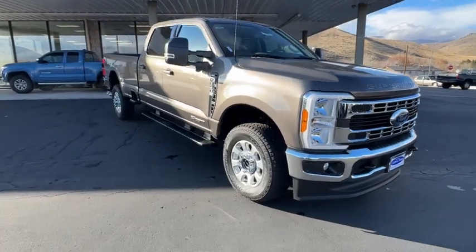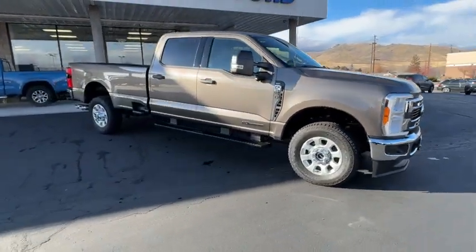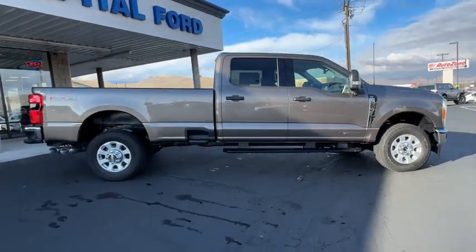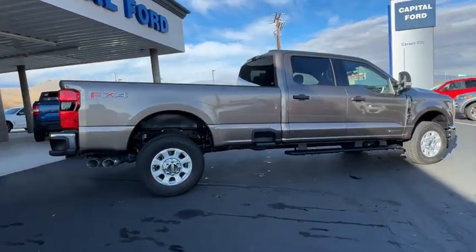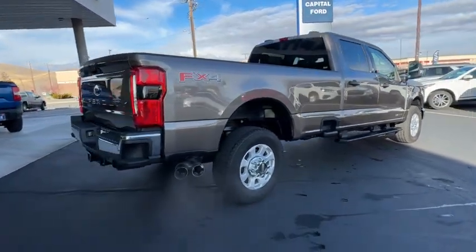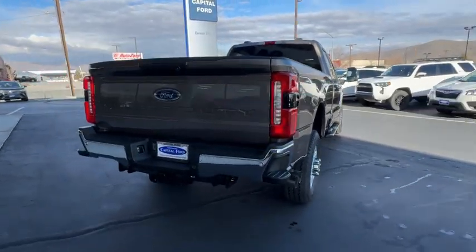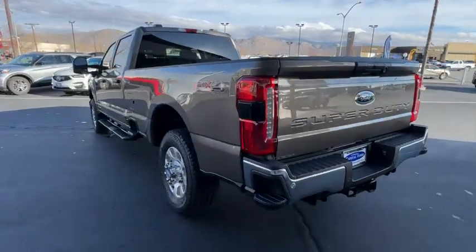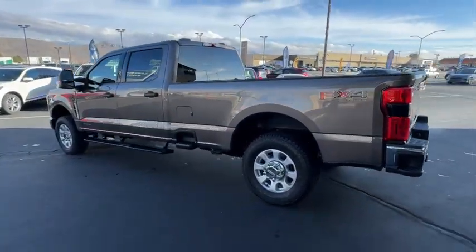You'll have love at first sight with the 2023 Ford F-350. Here's a handsome F-350 that's designed and built to exceed your expectations. From its brawny hauling and towing abilities to its comfortable, well-equipped cabin and advanced safety equipment, this heavy-duty truck takes the tough jobs in stride.